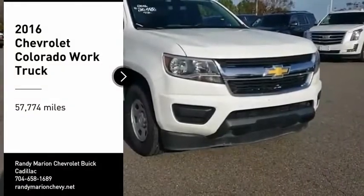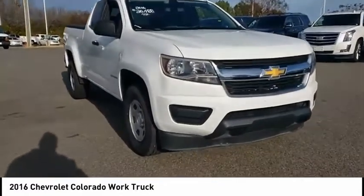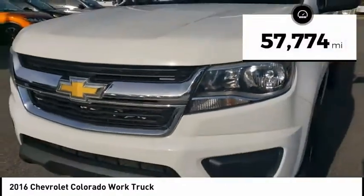You are going to love the 2016 Colorado. Great hauling capability, powerful, rugged, and a great Chevy price. Colorado is it. This vehicle has less than 60,000 miles.